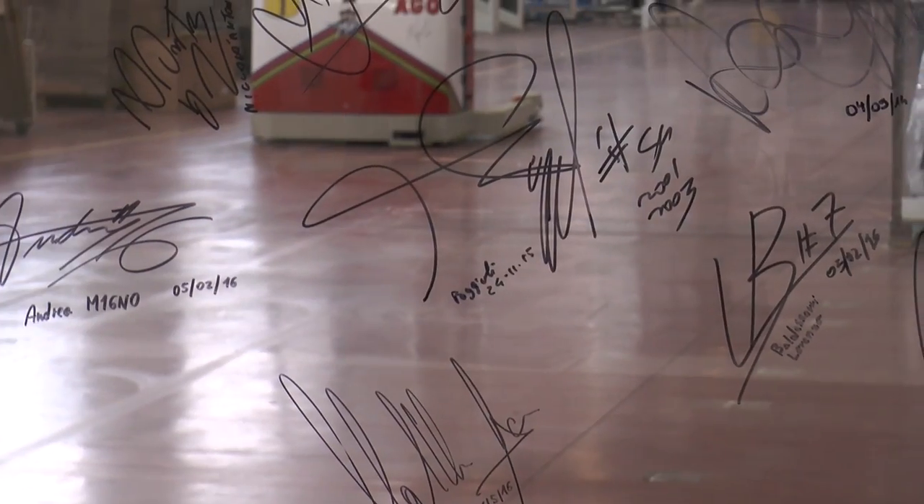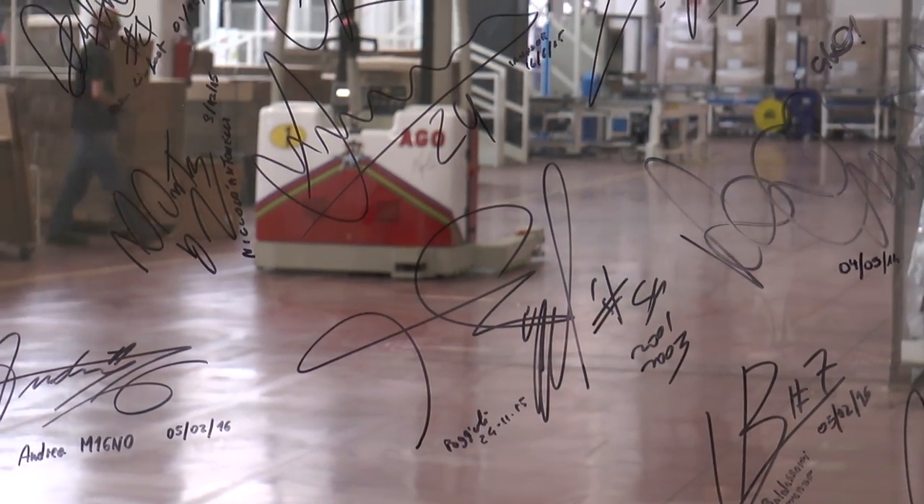Over here at the offices inside the distribution center, you can see on the glass we've got signatures from all the different riders. They come here, they're very passionate about Dainese, they're happy to be a part of the team and they come and make their mark on the glass.